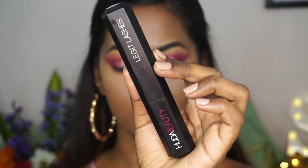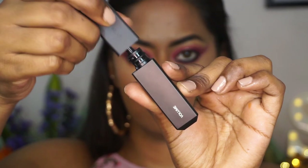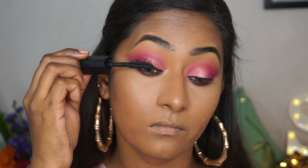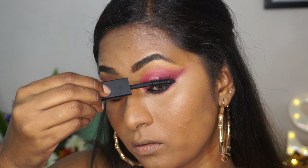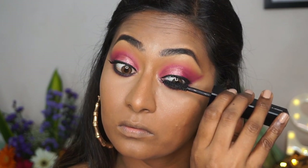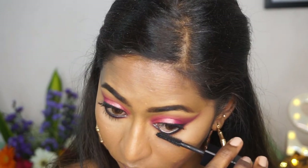Then I'm going to take the mascara from the combo I mentioned — the Huda Legit Lashes mascara. It has two ends: one for lengthening and curling, and the other for volume. I mostly use the volume side to add a lot of density and volume to my lashes, so I'm applying that to the top and bottom lashes. I've been really enjoying these.